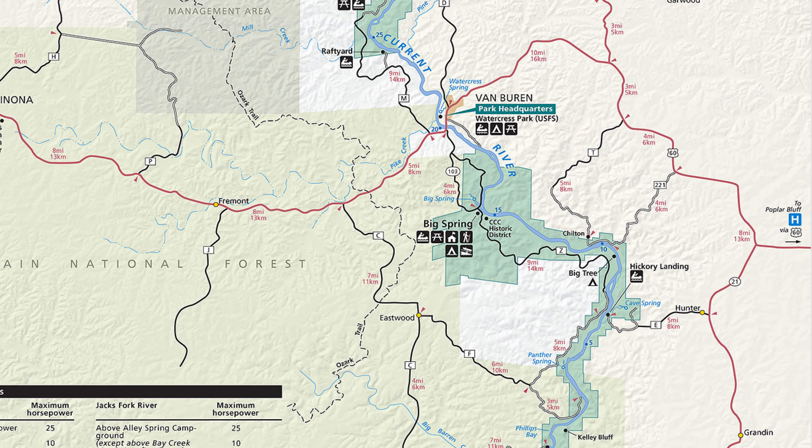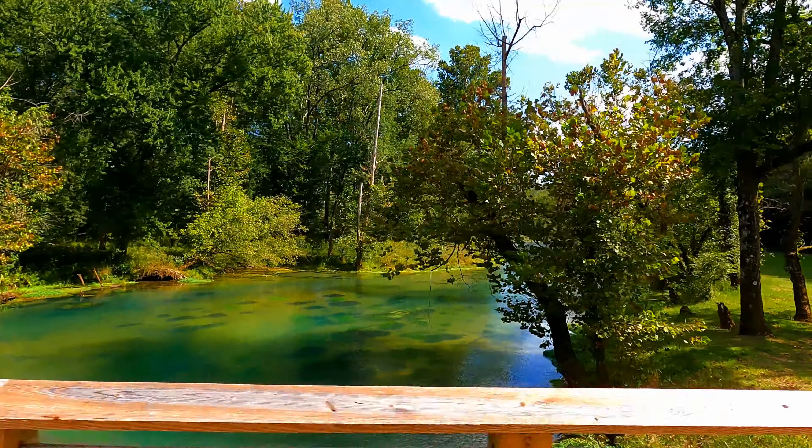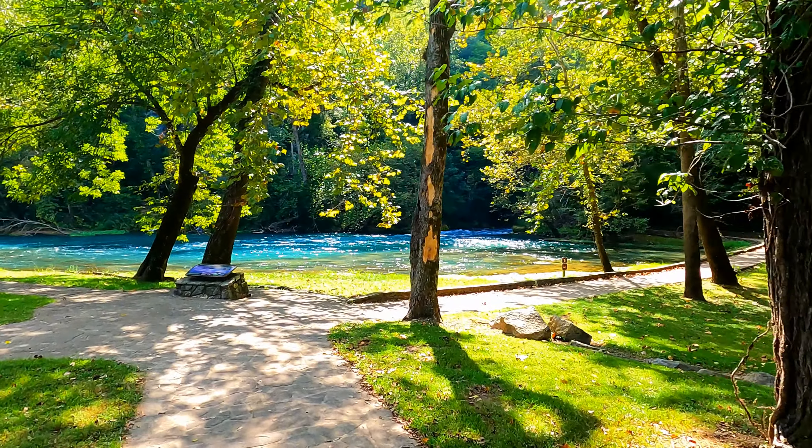Our first stop here on the National Scenic Riverways is called Big Spring. This spring is the largest spring in Missouri — it pumps out a daily average of 286 million gallons.